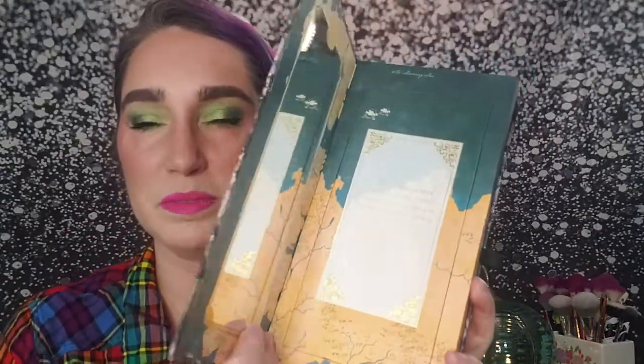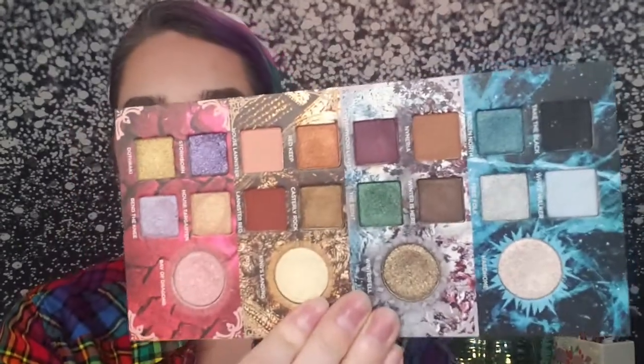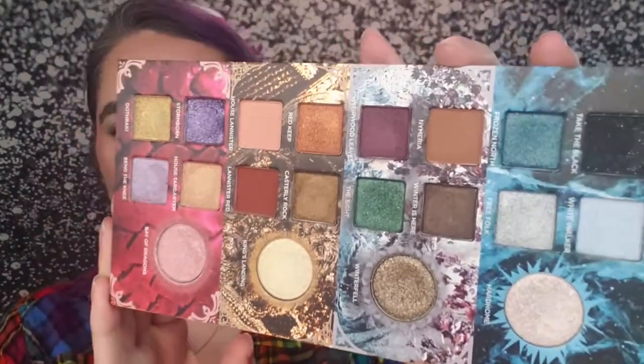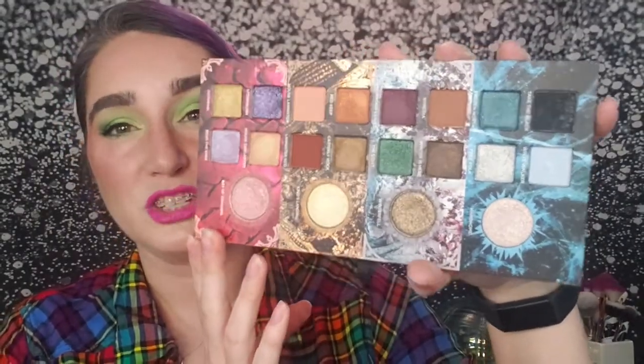Number one is my all-time favorite palette, and that would be the Urban Decay by Game of Thrones eyeshadow palette. It's a couple of years old now with a bulky interior — a mirror on one side, a little text and the Iron Throne with a quote on the other. The important part is the eyeshadow: 20 shades with a mix of neutrals and some really fun colors. There are some purples that are just beautiful, and I can create really lovely neutral looks and some pretty bold looks.